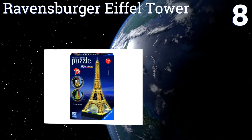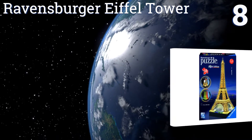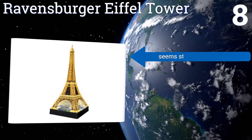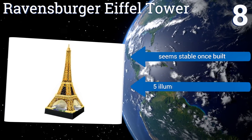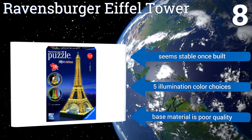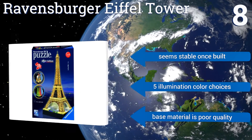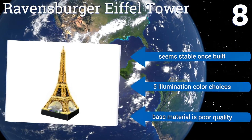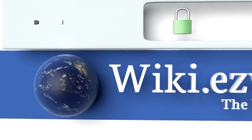Coming in at number eight on our list, the Ravensburger Eiffel Tower is a good introduction into 3D puzzles as it isn't terribly difficult. It delivers easy click technology with strong interlocking pieces that come together to create this well-known landmark, complete with bright LED lights. It seems stable once built and you have five illumination color choices, however the base material is poor quality.